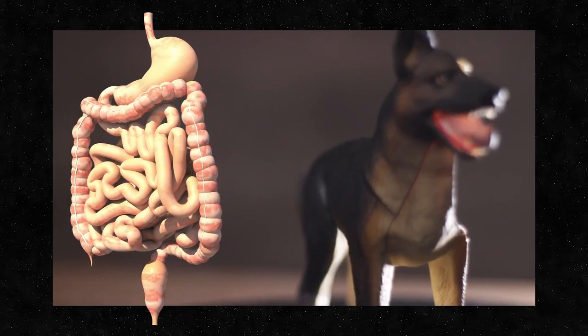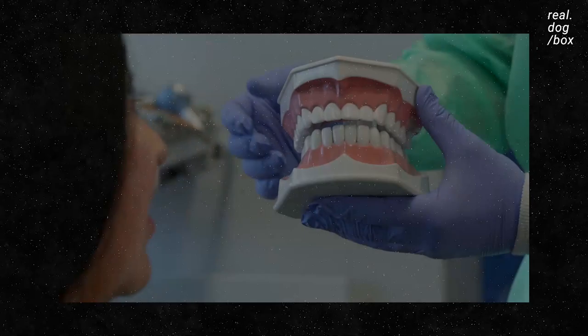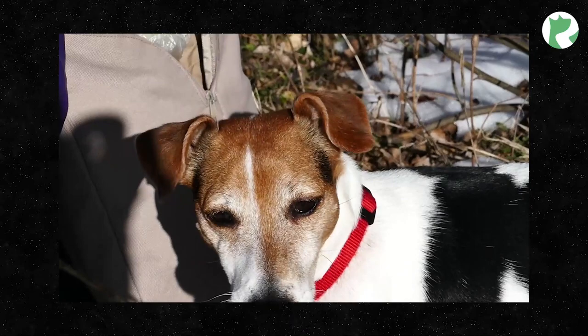Humans and dogs have a very similar yet very different anatomy, specifically when it comes to the digestive system. Similarly, we both eat food, absorb nutrients from the food, and then get rid of the waste. Humans and dogs both start with the mouth in order to physically break down the food we're consuming, from big pieces to small pieces, through the process of chewing.